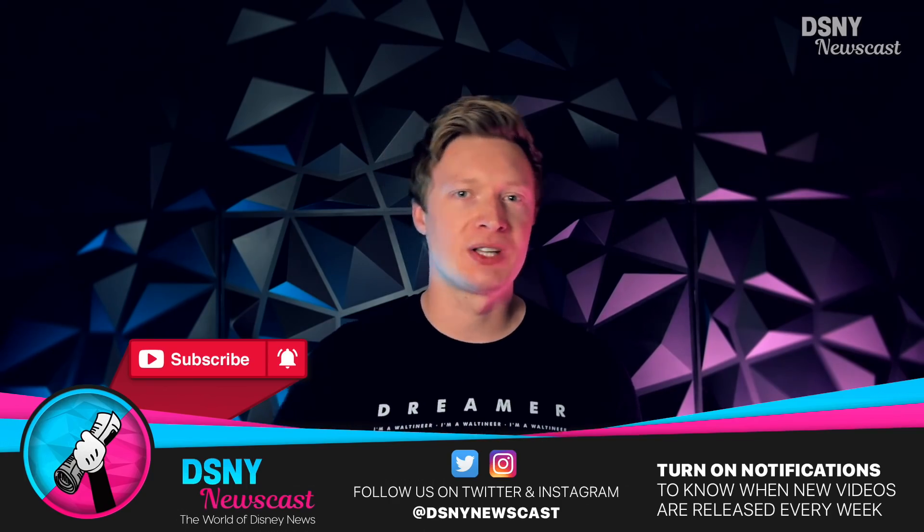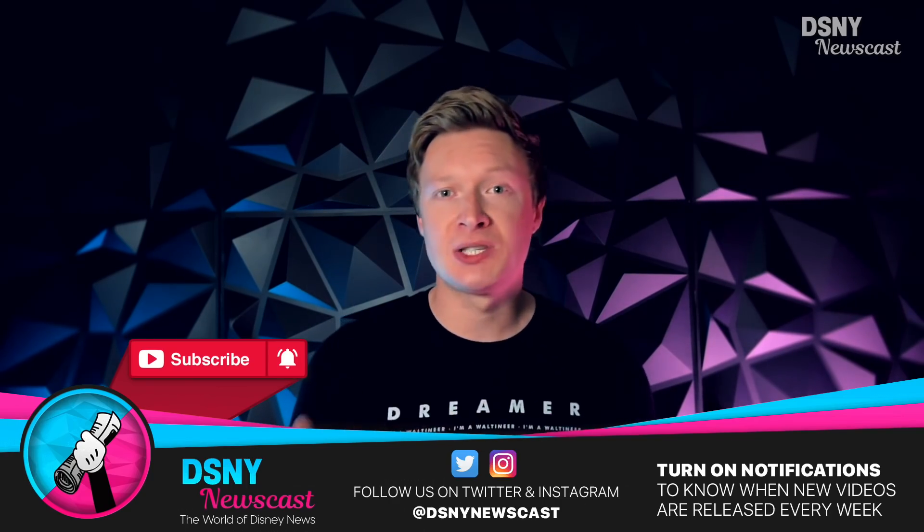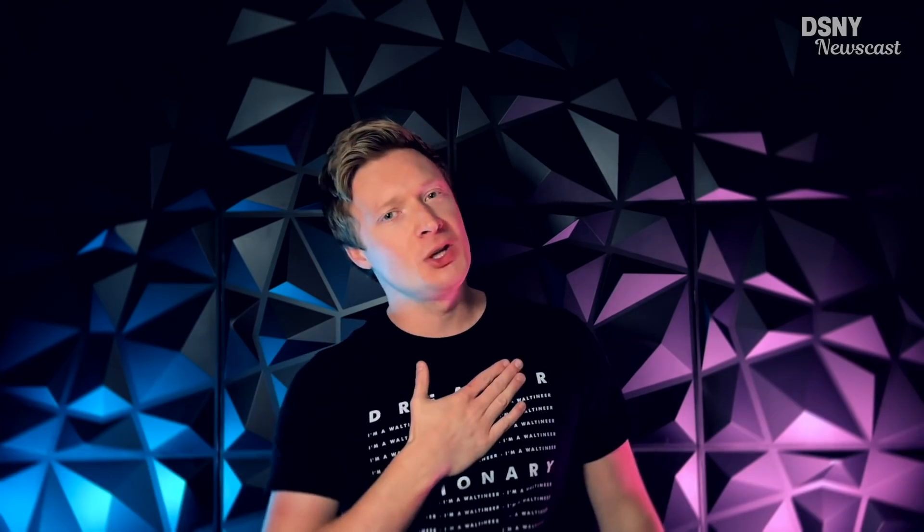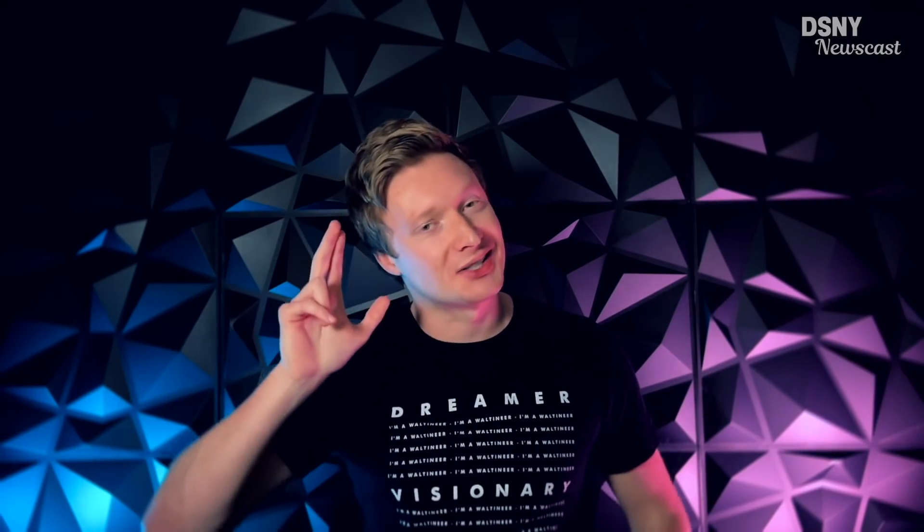And if you've enjoyed this video, then give it a massive thumbs up and potentially share this DSNY Deep Dive with a friend. And with all that being said, I've been Jack, you've been you, and I'll see you real soon.